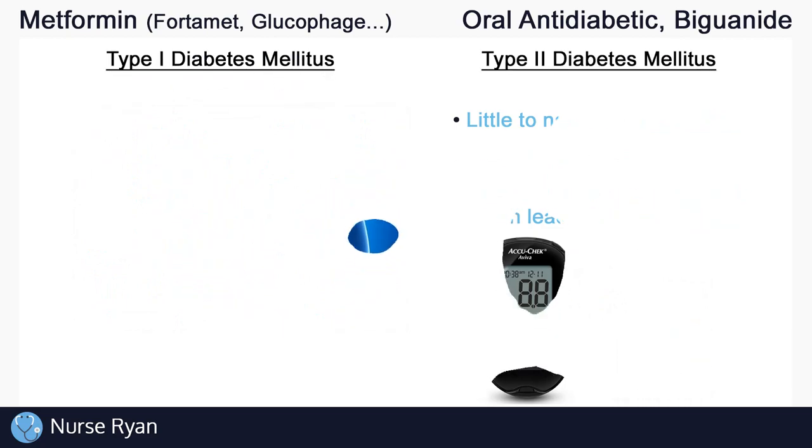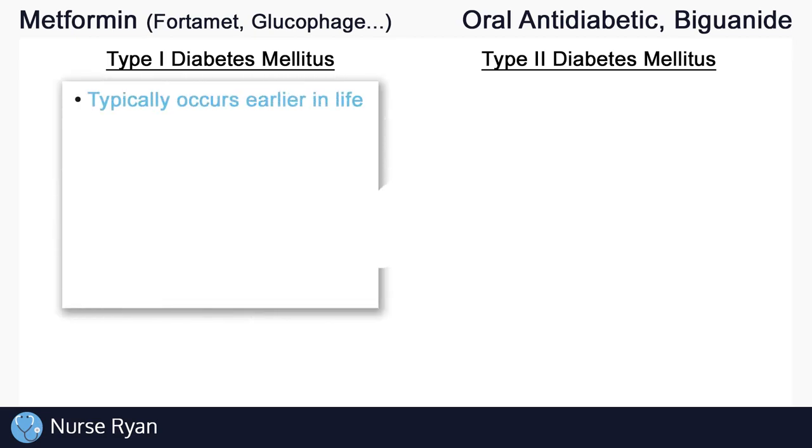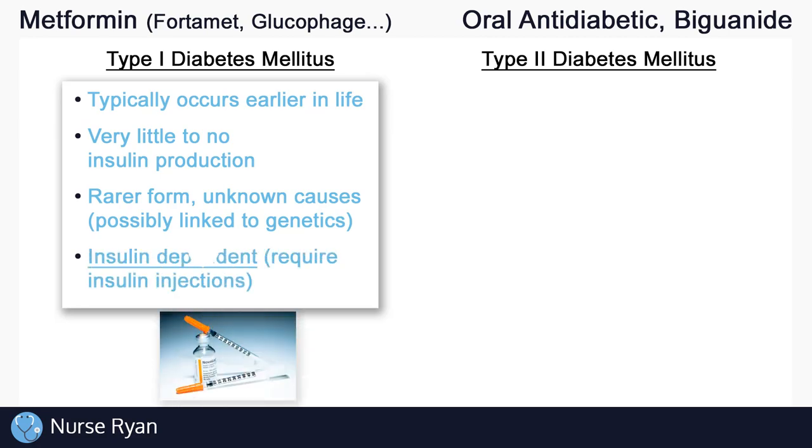There are two main types of diabetes: type 1 and type 2. Type 1 diabetes typically occurs earlier in life and is characterized by very low to no insulin production by the pancreas. Type 1 diabetes is the rarer form with unknown causes, but possibly linked to genetics. Most importantly, type 1 diabetics are insulin-dependent, meaning they require external insulin to be injected as a replacement hormone, and this will be required for the rest of their lives.